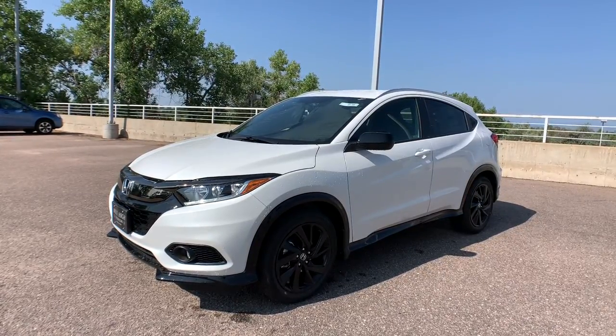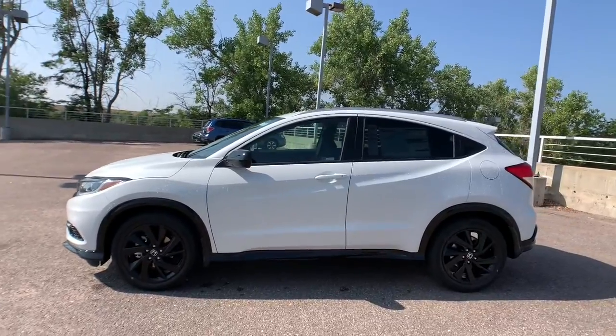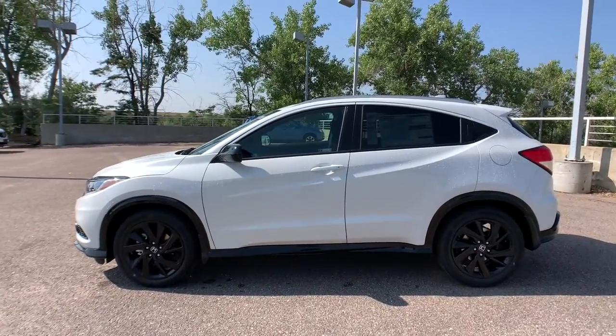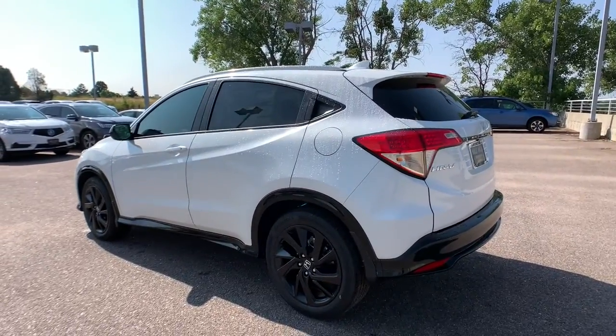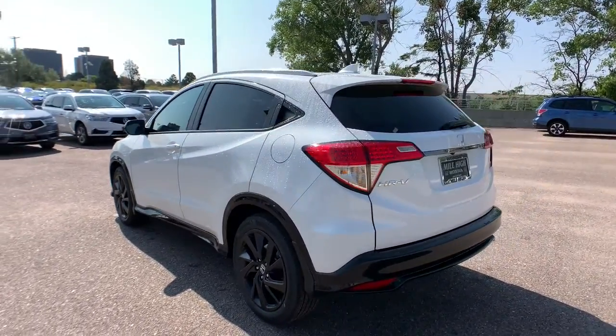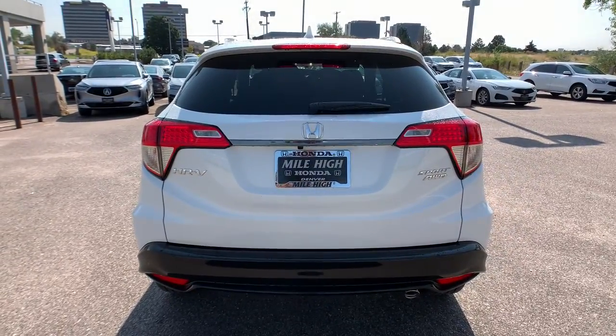You will be amazed by this 2022 Honda HR-V. Prepare to be amazed at the clever cargo solutions, agile handling, safety technology, and bold style of this HR-V. This practical, comfortable mini crossover was designed with your active lifestyle in mind.